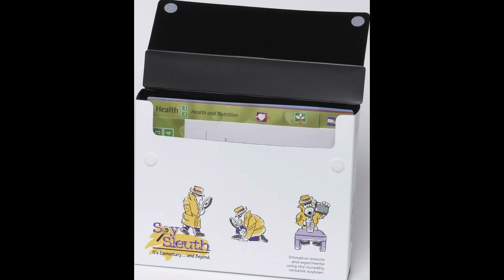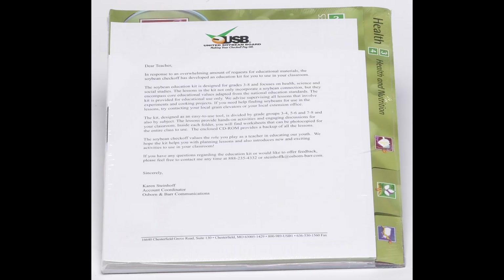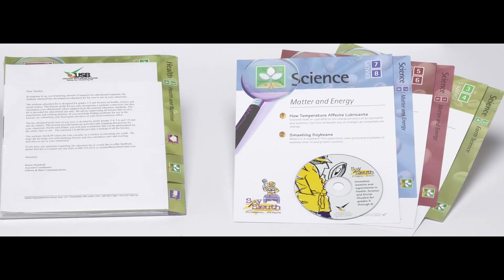Inside the kit were file folders with all the materials for science, health, and social studies for various grade levels — grades three through eight. Each file folder was printed four-color process on heavy paperboard and tabbed with different tab lengths so you could easily find them within the tote box. Inside each file folder were all the print materials for the teacher to walk students through their lesson plans.